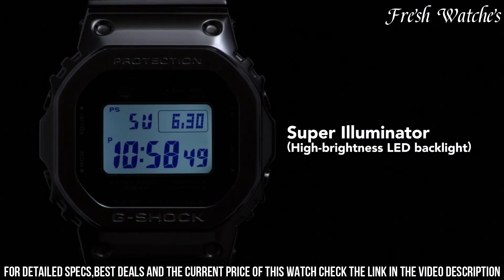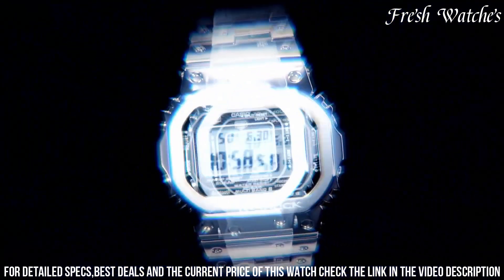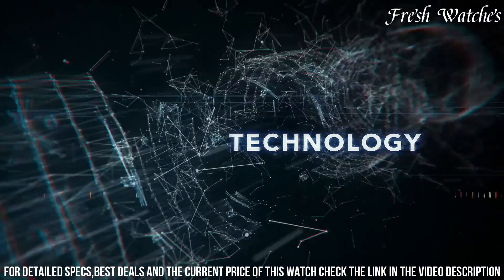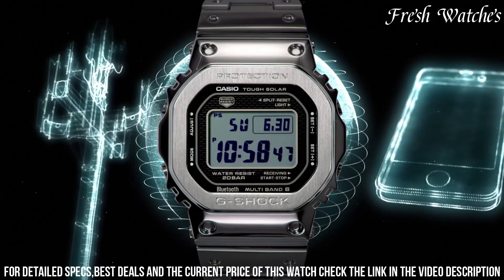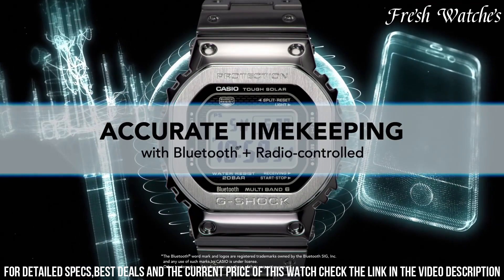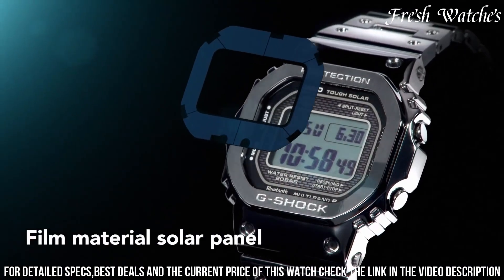It caters to the needs of the modern urban explorer. With a water resistance of 200 meters and tough solar technology, it's a reliable companion for various adventures. The Casio G-Shock MU-B 5000 Watch is not just a watch — it's a symbol of G-Shock's evolution, appealing to those who appreciate a blend of heritage and innovation on their wrist.